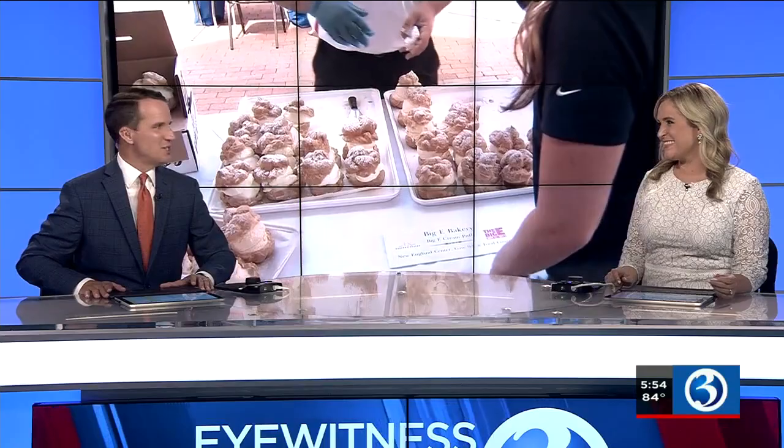The Big E is coming back and we are happy. The Northeast's largest fair kicks off in just two weeks, and it's bringing all these fair food favorites along with some new foods as well. Channel 3 Eyewitness News reporter Erin Edwards got to check it all out.